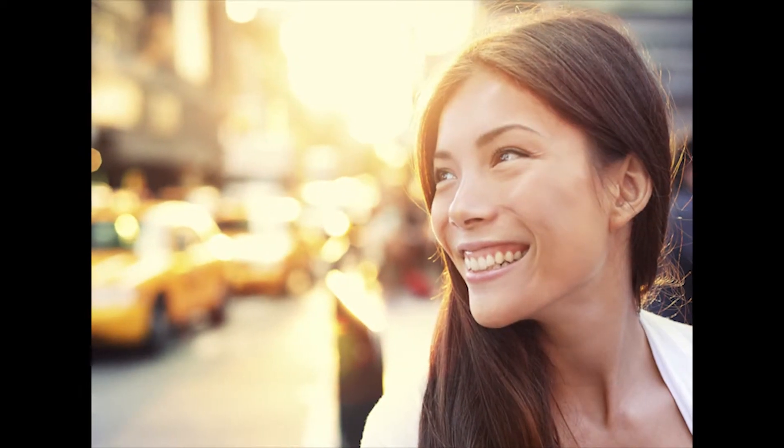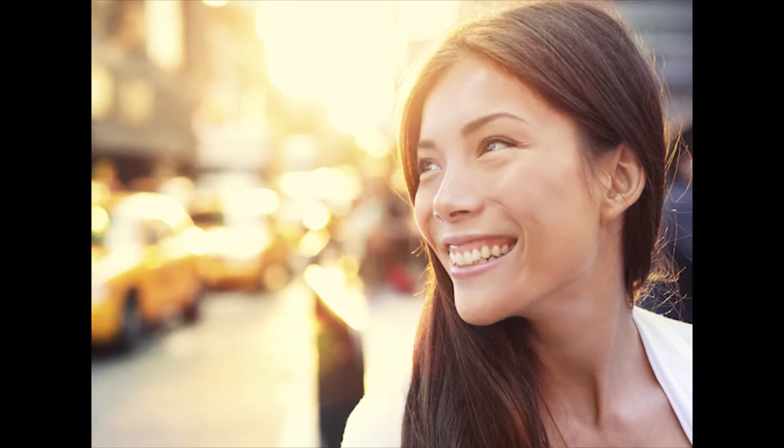Whether you are preparing for your big wedding day, graduation, or reaching for that big promotion at work, Propel will help you achieve that healthy, beautiful smile. Propel is performed in minutes by your doctor during your regularly scheduled office visit, and can be used in conjunction with braces or clear aligners.